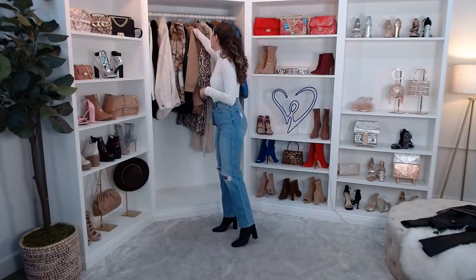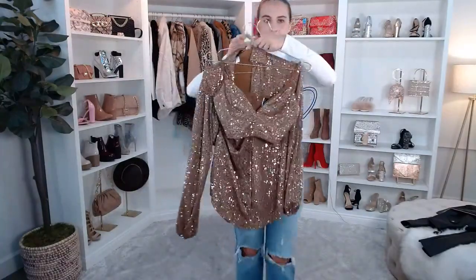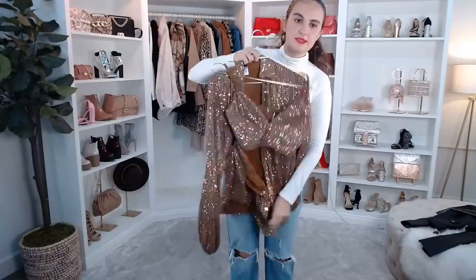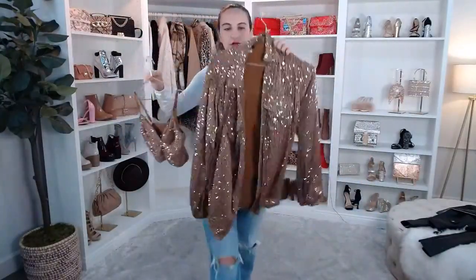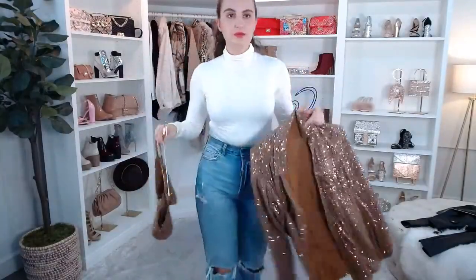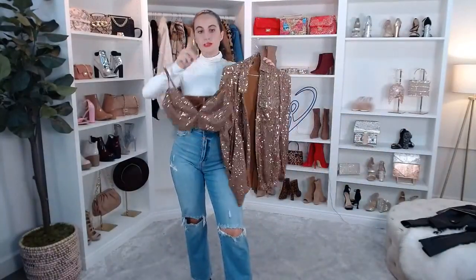For holiday dinner outfit ideas, honestly what I'm wearing right now would be really cute with any of these jackets. But if you want to be a little bit more festive, I have a sequin set coming up — a blazer that looks really cute with denim. It's still kind of casual but dresses it up. If you want to be really dressy, we have leather pants on our website too.